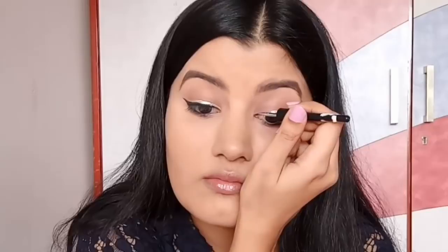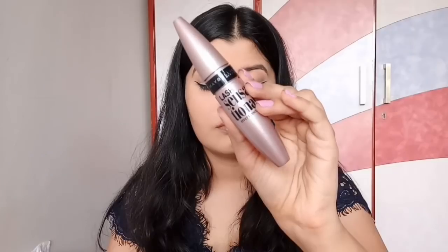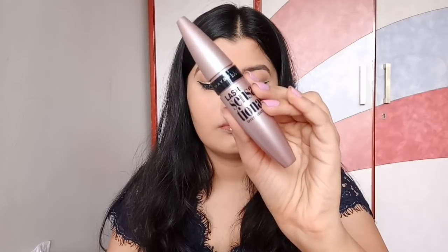This step is super easy and super quick, and it makes your eyes look like you've spent a lot of time on them — it just adds so much elegance to your look. For mascara, I'm using Maybelline Lash Sensational Mascara and I'm applying it to my top eyelashes. I also wanted to wear some falsies but didn't have the time, so I'm working with just this mascara.